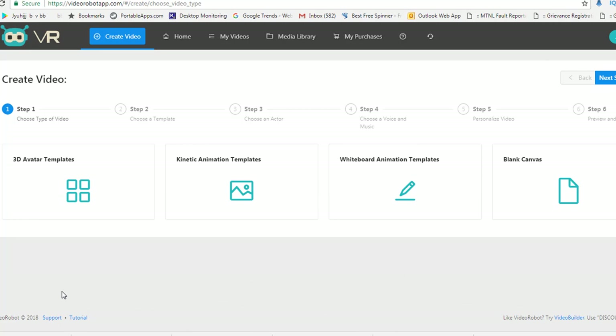Why this is more attractive and how you can make money with this — let me show you. There are options like 3D avatar templates, kinetic animation templates, whiteboard animation, and black canvas. Let's say you are running a YouTube channel — these animations are awesome. If you have a blog post and you need to convert it into a video, that will be done in a snap of a finger. You can also use this tool to create your own video promotion campaigns.